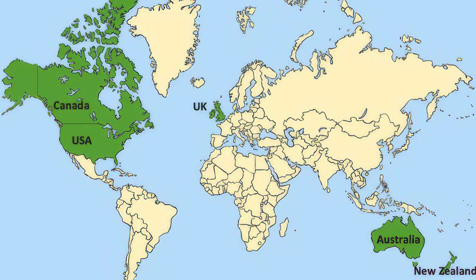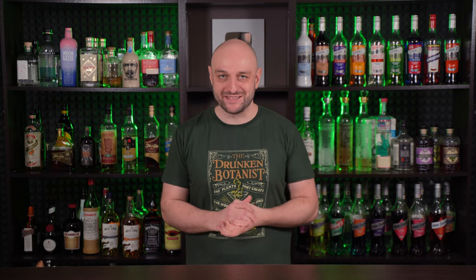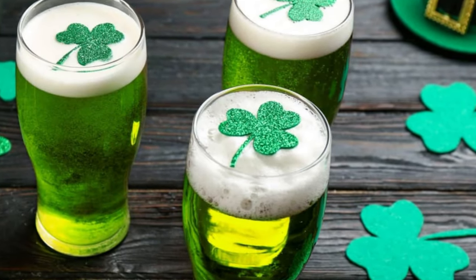St. Patrick's Day is a public holiday in both Ireland and Northern Ireland, and is also widely celebrated around the world, especially in the UK, Canada, USA, Argentina, Australia, and New Zealand. For many people the traditional drink on St. Patrick's Day is green beer, a regular lager tinted with green dye, but you can do that without me, so I've picked out some more creative cocktails.